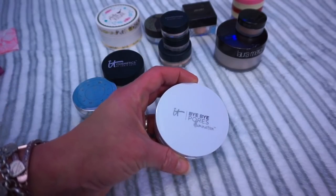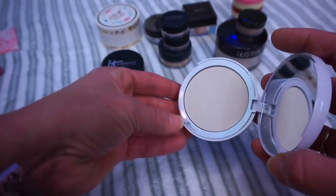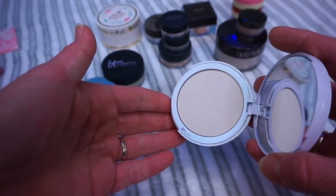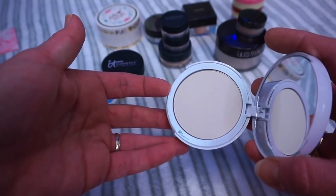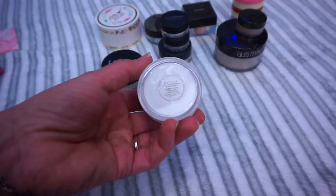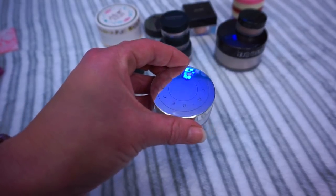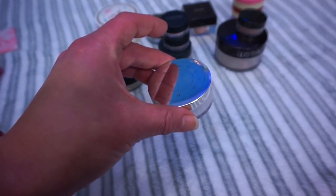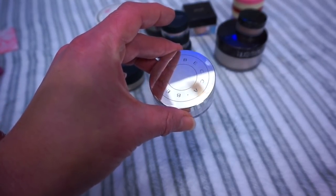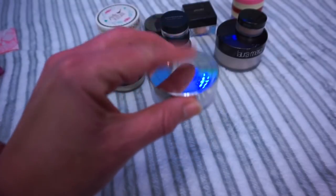The next thing is the It Cosmetics Baba Pores Illumination. This one can definitely give your skin some illumination if you're looking for that glow from within. I would not recommend putting this under your eyes because it has too much illumination in it. I'm going to hold on to this one because I love it — it works for my dry skin and gives my skin the illumination I like. Next is the Becca Under Eye Brightening Setting Powder. This is my absolute favorite setting powder for under my eyes. If you have dry skin and you're looking for a good setting powder, this is the best I've ever tried — it's the only one I would ever repurchase if I ran out of everything else.